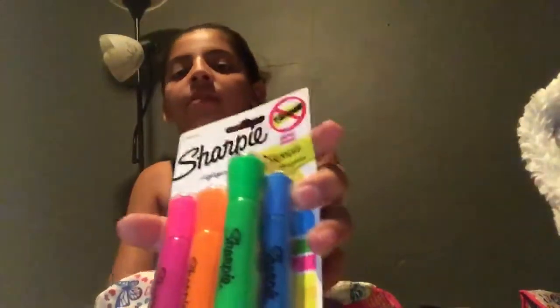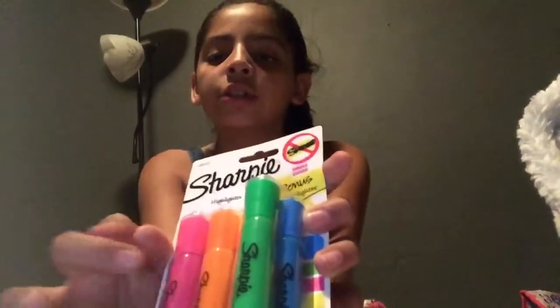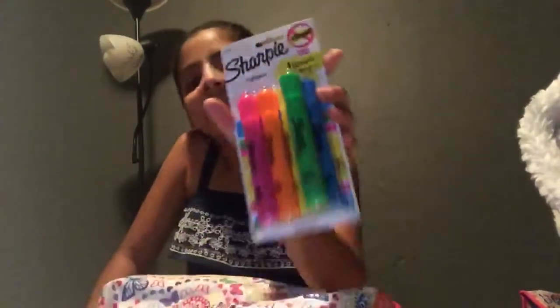It said I have to get four highlighters, so I just got Sharpie highlighters, and they actually came with five of them. There's green, blue, orange, and pink. So yeah, I love these. I lost them last year. And that's all I have in this small bag.